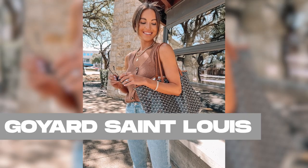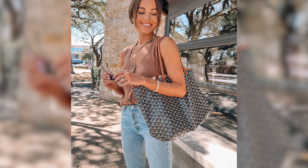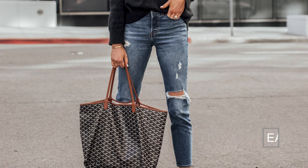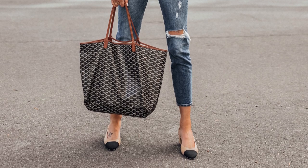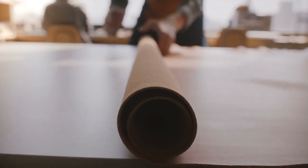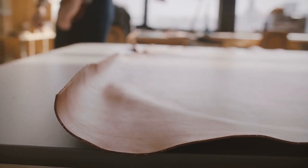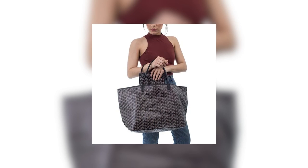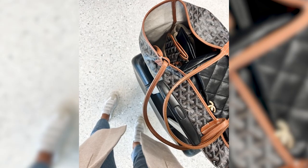Number 1: the Goyard Saint-Louis. Embarking on a journey through time, we delve into the rich history of this iconic tote, an emblem of Goyard's enduring legacy. Originating in the early 20th century, this remarkable bag emerged as a response to the growing demand for a lightweight yet resilient travel companion. Expertly crafted from Goyard's signature coated canvas with supple leather handles and trim, the Saint-Louis captured the essence of practicality and style, drawing inspiration from the traditional French market tote.